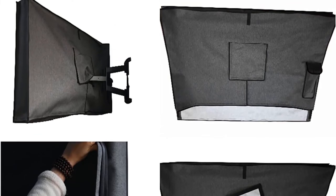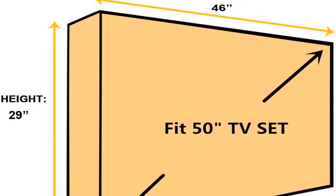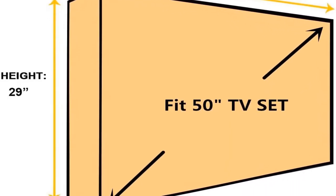Pros: front flip-up flap, easy-to-use zipper closures on front flap, weatherproof design, no plastic inner sleeve to obscure the image.